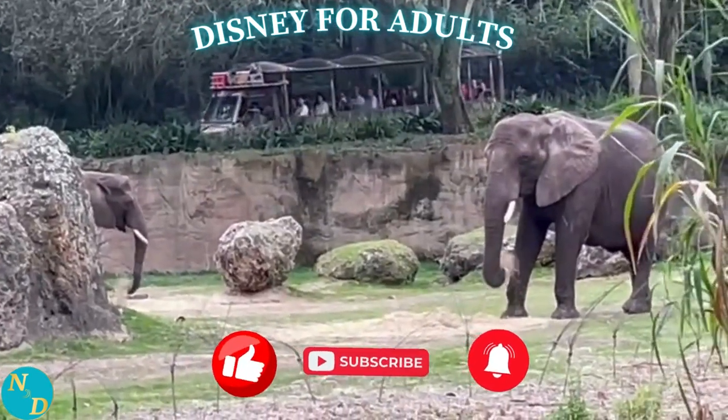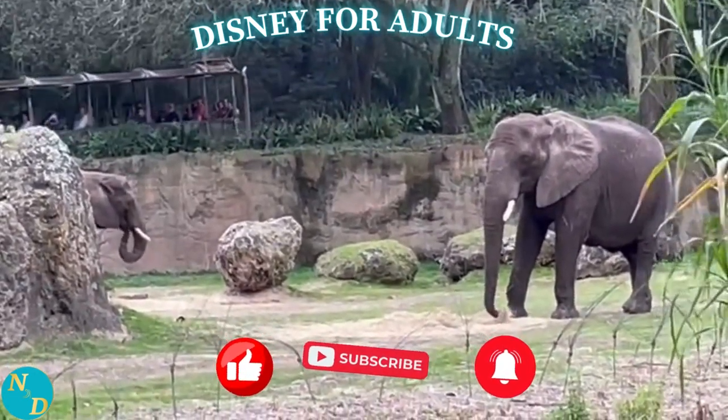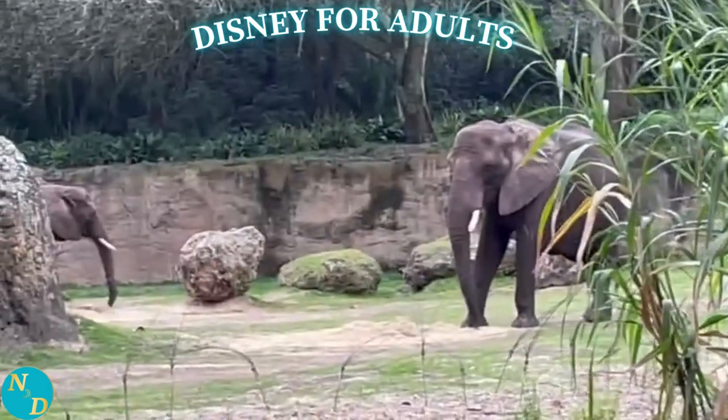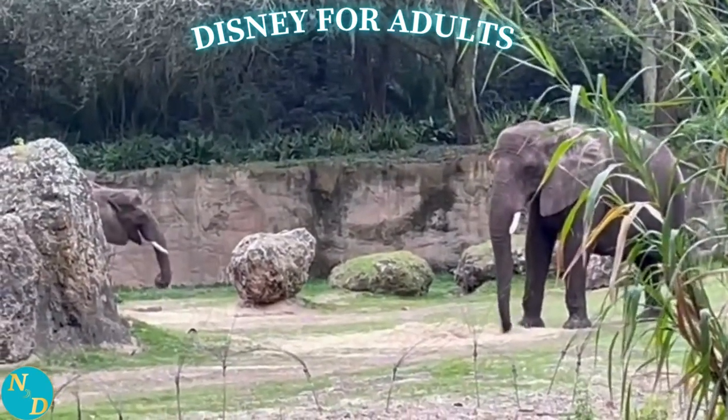Don't forget to browse our catalog of well over a hundred and growing videos on tips, ideas, and suggestions for your travels to Walt Disney World, on cruises, and even in Western Europe.